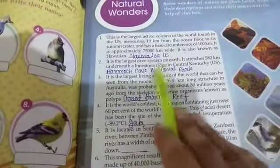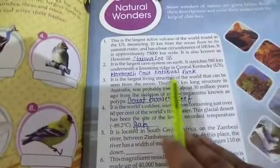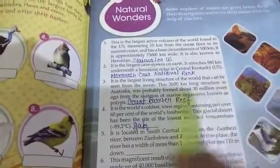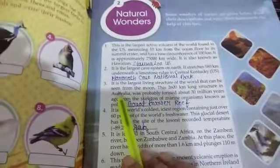Second question is: it is the largest cave system on earth, it stretches 580 km under earth, a limestone rise in central Kentucky, US. The second question answer is Mammoth Cave National Park.